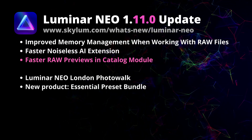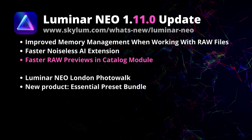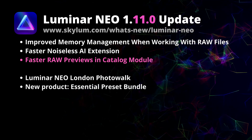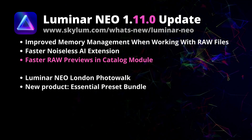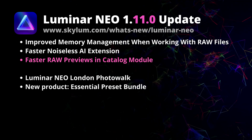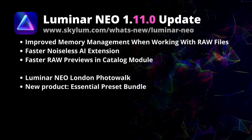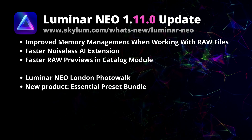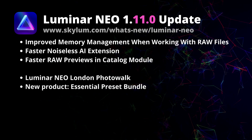Coming back to working with raw files, in the past there was a quite significant delay when creating image previews in the catalog module. This was happening when adding new files into the application, and it was heavily reported on macOS machines — something that should be improved in this update. Of course, these are just a few of the improvements. If you want to see the full list, head to the Skylum website to find out more.